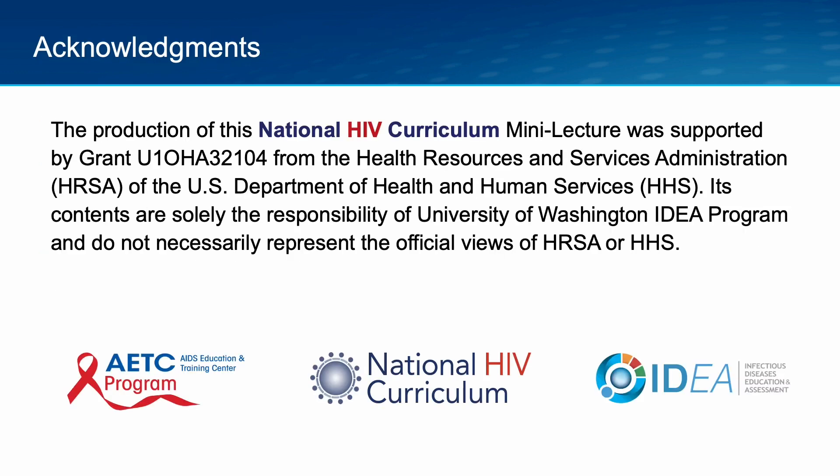The production of this National HIV Curriculum Mini-Lecture was supported by funding from the Health Resources and Services Administration.